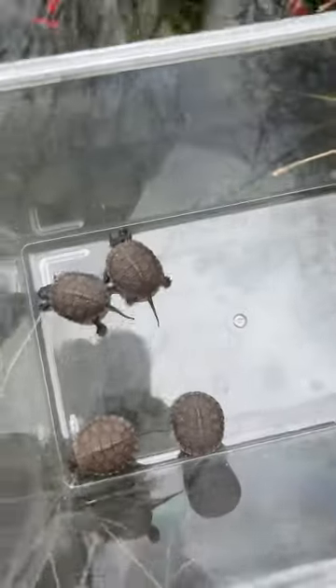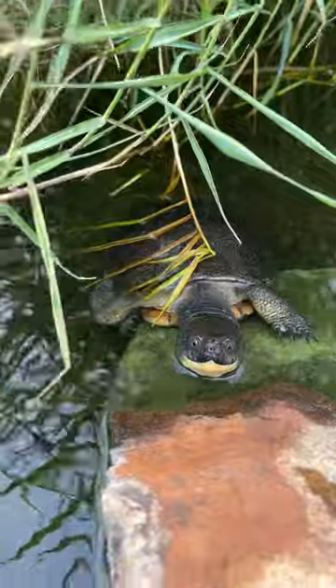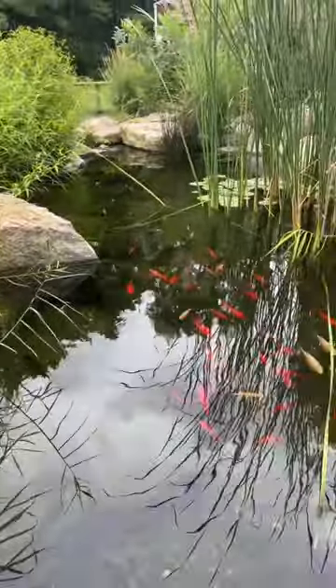Five. All right, looks like just five for today. There's the proud dad right there — that's Indy. And unfortunately, the reason I gotta get them out of this pond is because the adults might eat them.